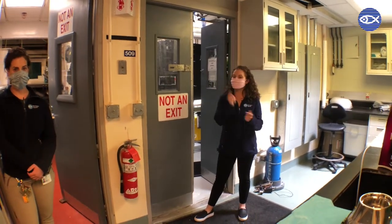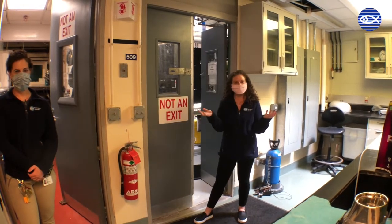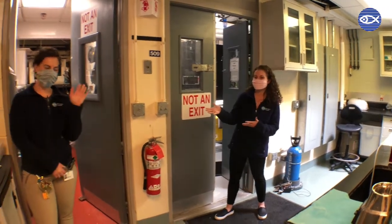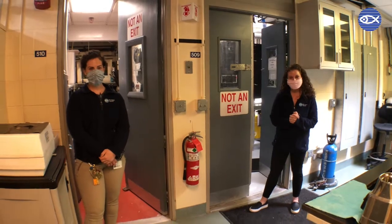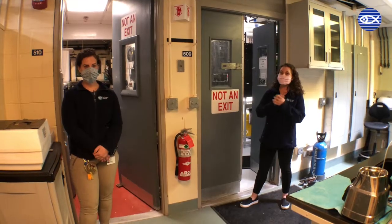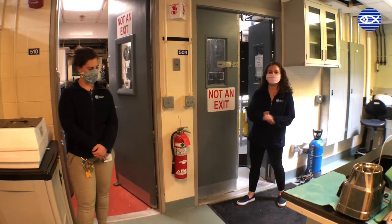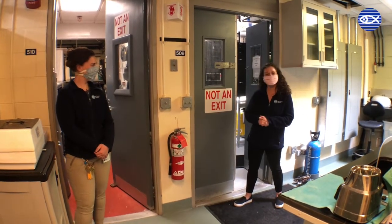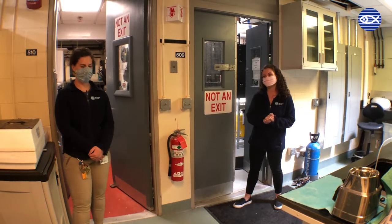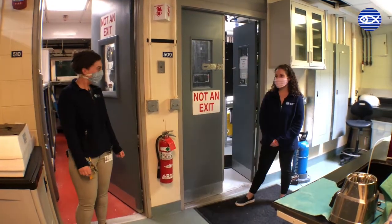Welcome back, friends. You've been requesting lots of fresh jelly content, so that's what we're bringing you today — and I'm not talking about the kind you eat with peanut butter. I'm talking about the tentacled kind. I'm standing here with my lovely friend Julie, one of our changing exhibits aquarists, and it's part of her job to take care of our jellies here at the New England Aquarium.